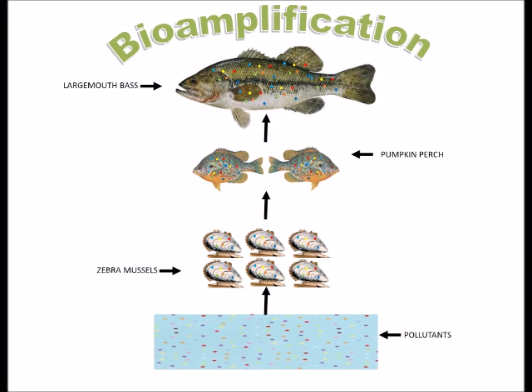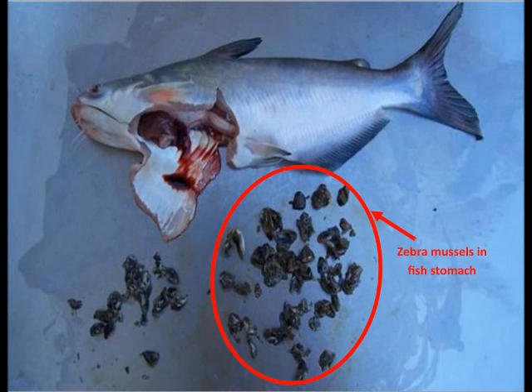Since zebra mussels filter out the pollutants of the water, when one is eaten by a predator, the contaminants will bioaccumulate in the predator and bioamplify throughout the food web. These contaminants have been known to kill tertiary consumers and sport fish.